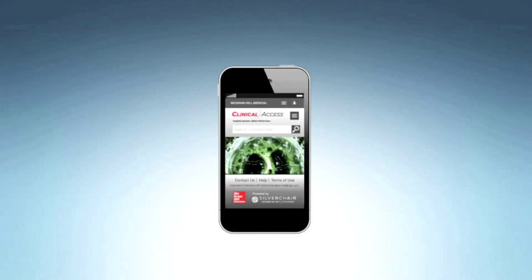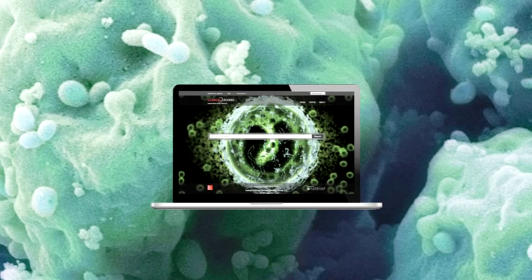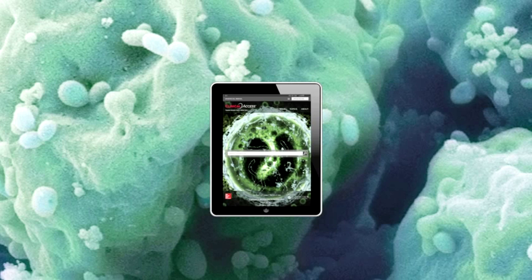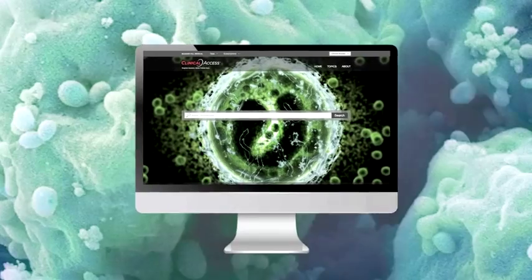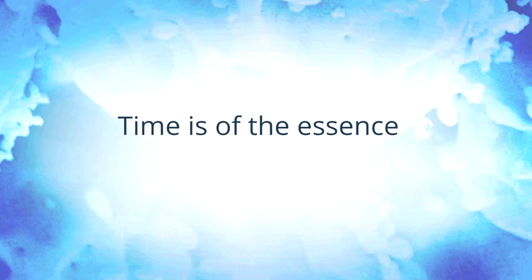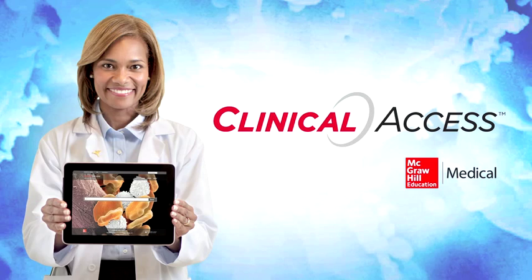Clinical Access delivers instant access to the most pertinent clinical information wherever you go and on all your devices, using cutting-edge responsive design to ensure clarity and readability. Time is of the essence, and it's never been more critical to get the right answers fast. Do you want to click through pages and pages of results, or do you want targeted answers for better patient care? That's the power of Clinical Access from McGraw-Hill Medical.